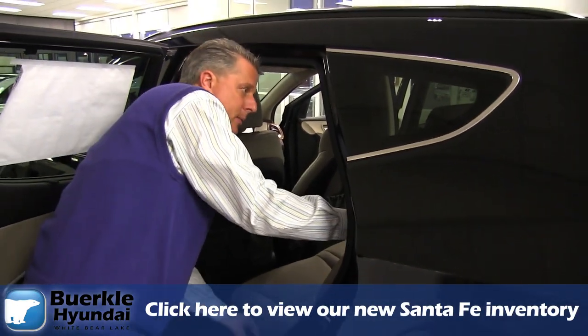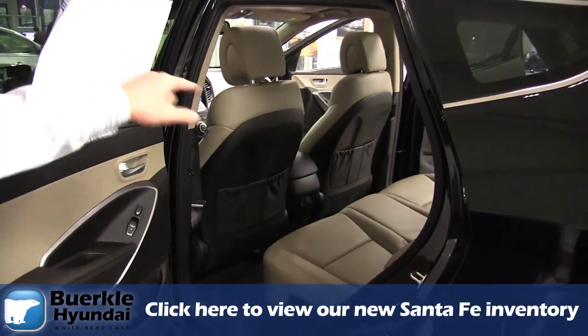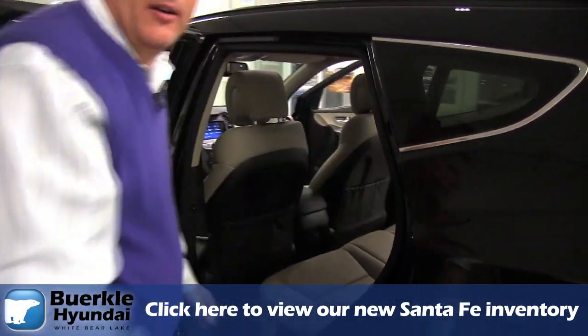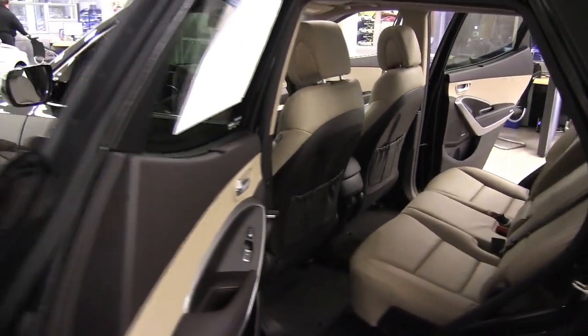These seats do recline, so if a person wanted to recline them back a little bit they can. There are map pockets on both backs of the seats for storage, and again there's another plug-in for the kids to plug in their iPhone or any electronics they want. There are many different outlets within the vehicle for you to plug in any accessories.